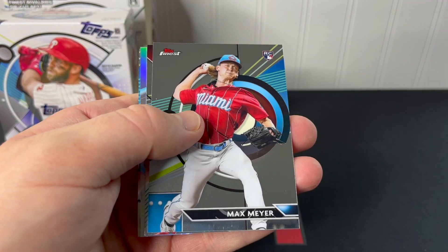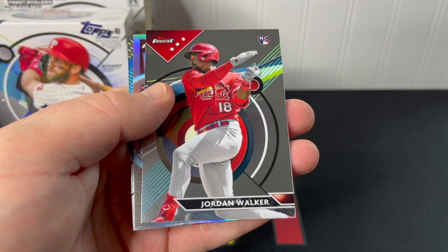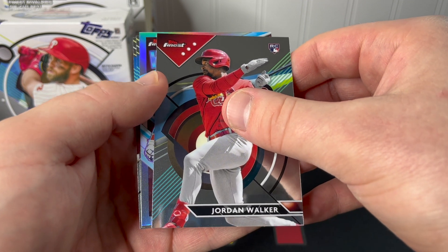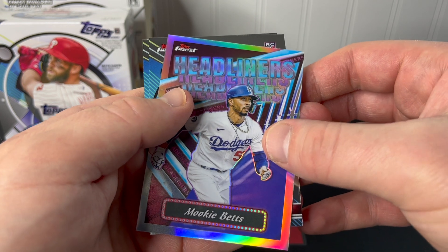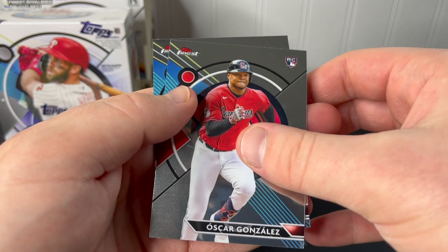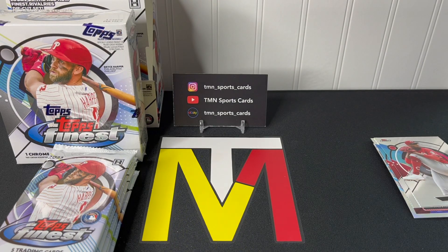Pack number one: Max Meyer rookie, very nice. Jordan Walker rookie card — that is a nice one, we'll definitely sleeve that one up. Got an insert here — Headliners Mookie Betts, not one of the rare inserts. Oscar Gonzalez base rookie and a Hunter Green. Just one nice base rookie in that pack.